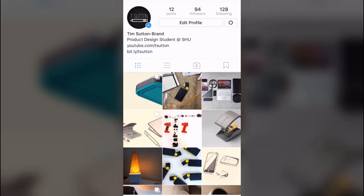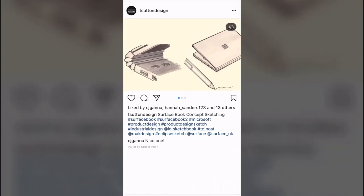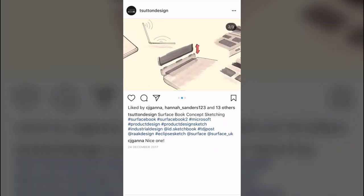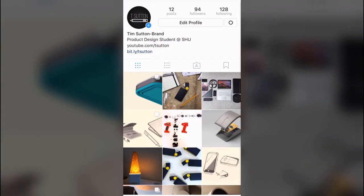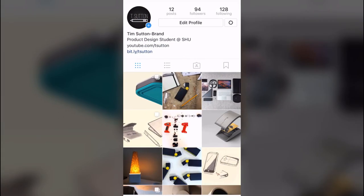Thanks for watching, I hope you enjoyed this short video. If you like what I do, then consider checking out my Instagram page, tsoftanddesign. I've recently set it up, and it features a lot of technology as well as showcasing some of my own design work, and even photography in some places. Feel free to check it out, and I'll see you in the next video.